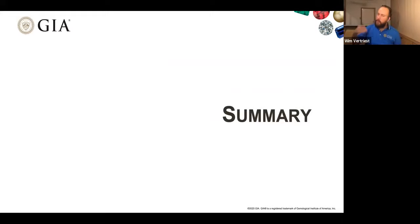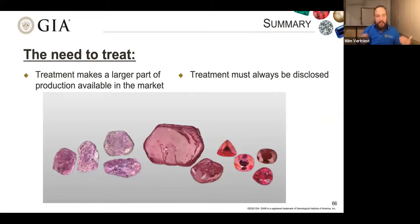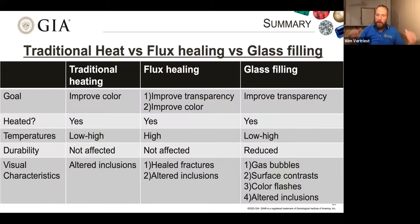We've discussed a lot of treatments at a fast pace, so let me summarize. Treatment is necessary — it makes a larger part of production available to the market, yes at a reduced price point and possibly with durability issues, but as long as that is disclosed, there should be a market for it. Disclosure is very important: there is nothing wrong with a treated stone, but there is a lot wrong with selling a treated stone without saying it's treated. To close, I want to use a graph to summarize everything about heat treatment of rubies.